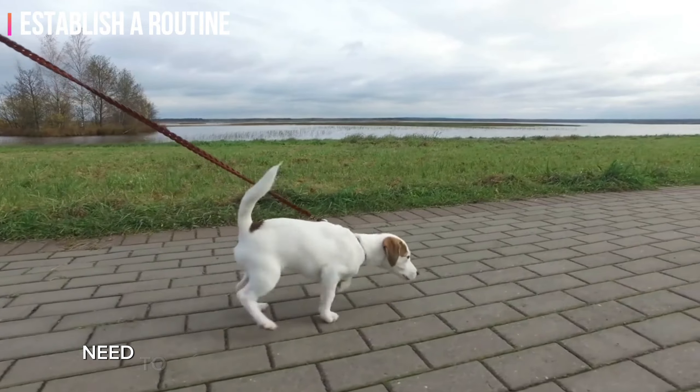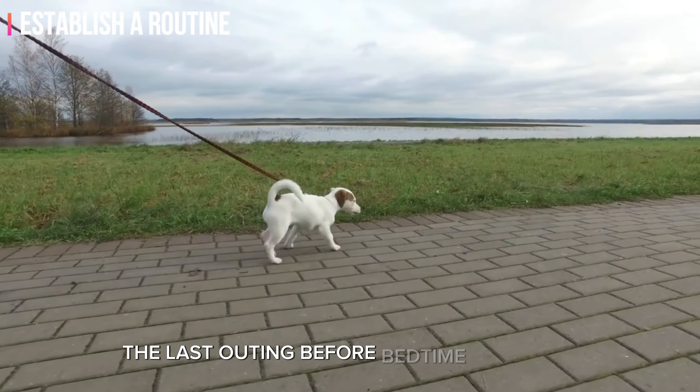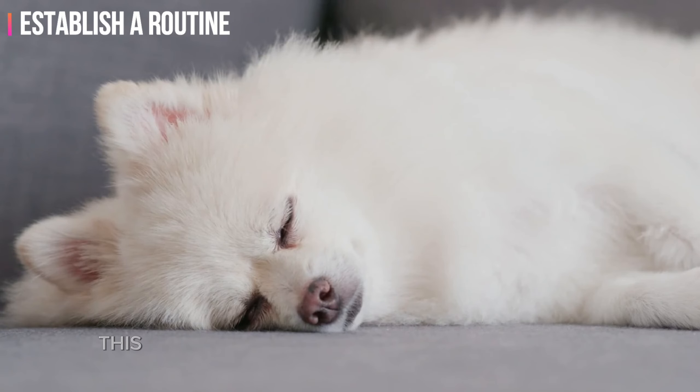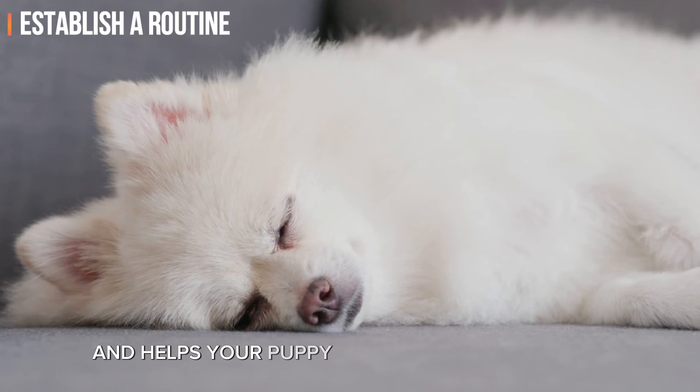Puppies typically need to relieve themselves shortly after eating. The last outing before bedtime is crucial — this minimizes the chances of nighttime accidents and helps your puppy sleep through the night.